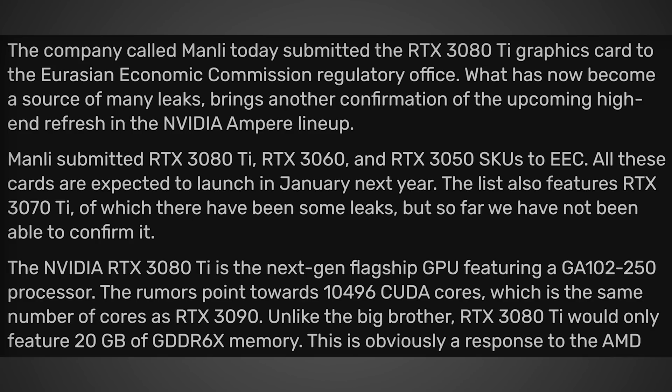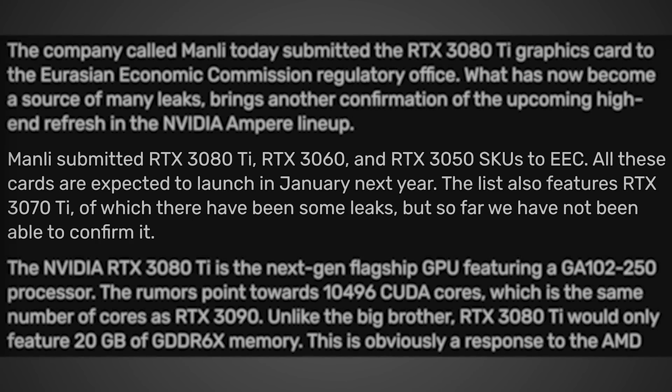This all started with the videocards.com article. Video cards had this to say: 'Mainly submitted RTX 3080 Ti, RTX 3060, and RTX 3050 SKUs to EEC.'